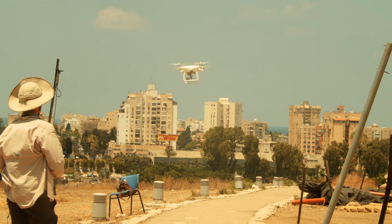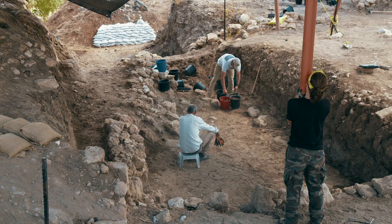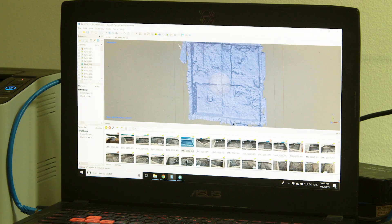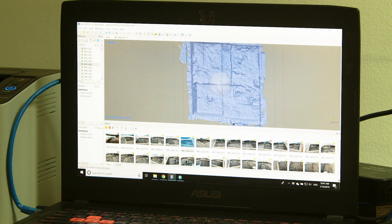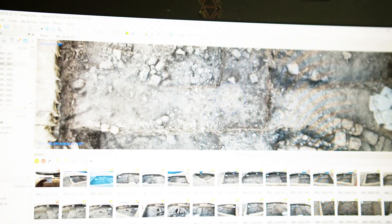One of the technologies we use is 3D photogrammetry. It's very important because as we excavate, we're destroying the past — we're destroying exactly what we love. Throughout the 200-year history of archaeology, archaeologists have always imagined how they could recreate all the artifacts, earth, and sediment removed each day from the dig. With photogrammetry and 3D imaging, we've actually achieved that goal of reconstructing each day what we excavate.